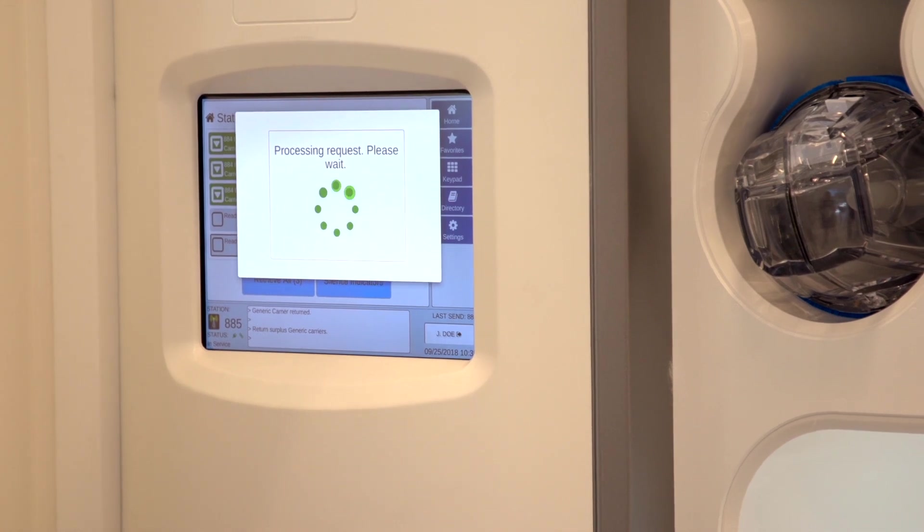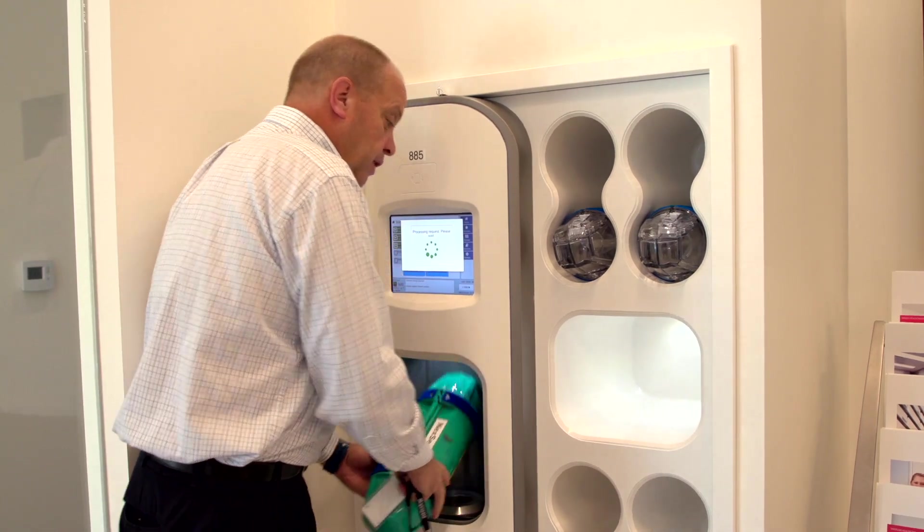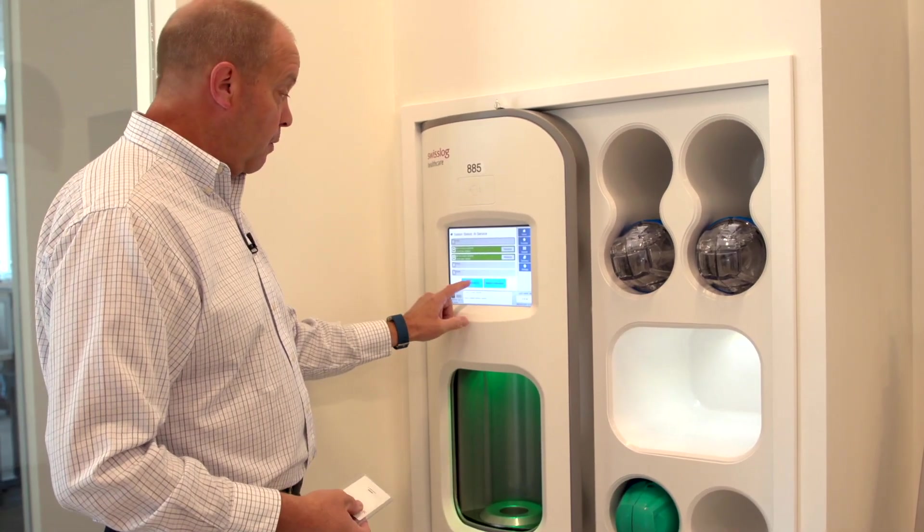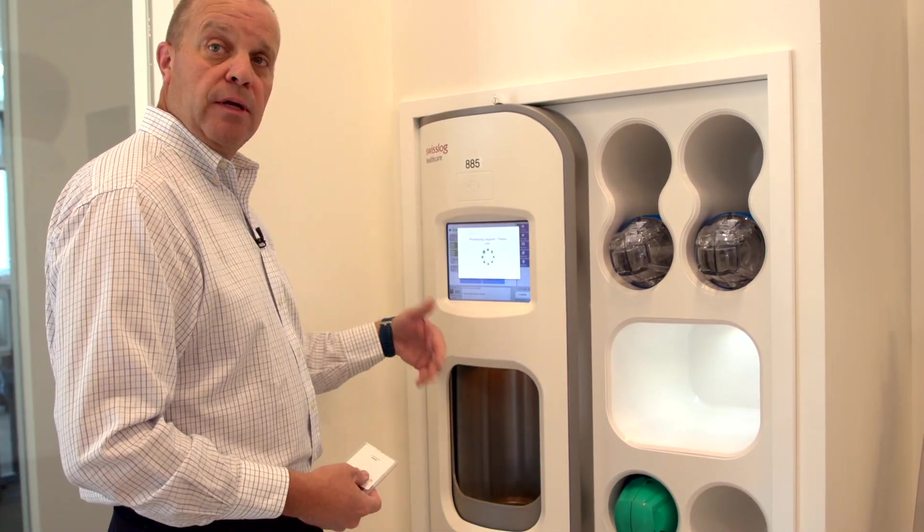The station will now rotate around and present the carrier to me. Also, if I want to get out everything that's in there, I can just hit the retrieve all button and it'll bring them to me in succession.